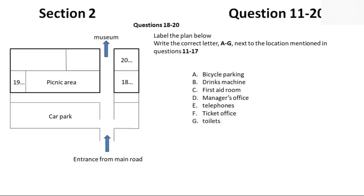Over at the opposite end of the picnic area, across the path, are the toilets. Next to them, and just to the right of the entrance to the main museum, is the first aid room, which we hope you won't need, but it's there in case you do. If you have any queries, please go to the manager's office, which is behind the picnic area. And last but not least, you'll need to buy your tickets or show your group pass to the ticket office on the left of the museum entrance.